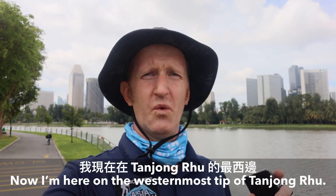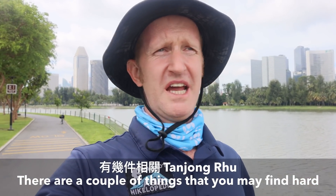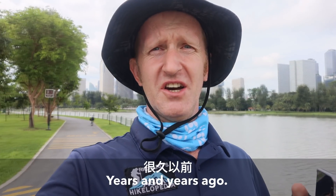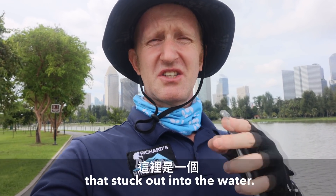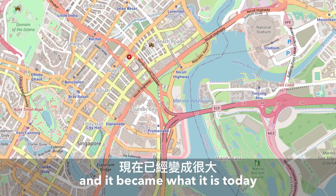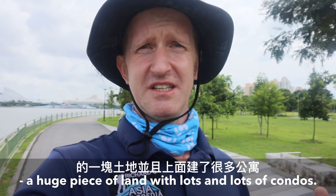I'm here on the westernmost tip of Tanjong Rhu. There are a couple of things you may find hard to believe about Tanjong Rhu. Years and years ago it was actually just a really narrow spit of sand that stuck out into the water. Obviously that was before land reclamation went ahead and it became what it is today — a huge piece of land with lots and lots of condos built all over it.